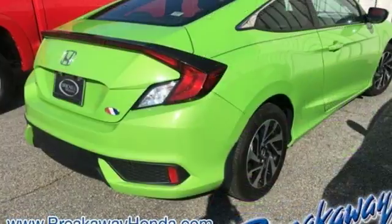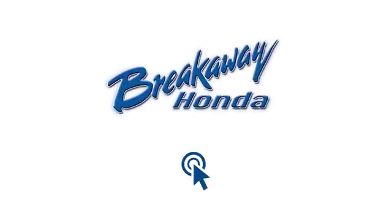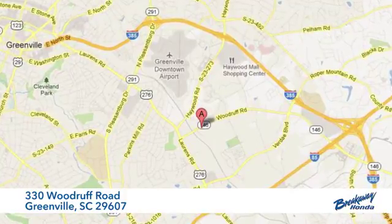Enhance your driving experience with this stylish Civic today. Call, click or stop in today. We're conveniently located at 330 Woodruff Road in Greenville, South Carolina.